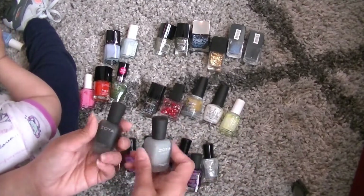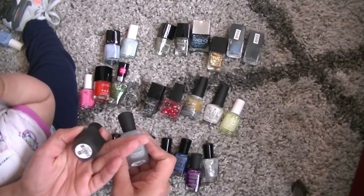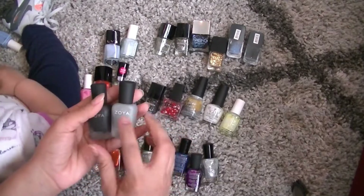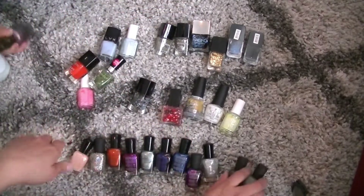I have these two mattes from Zoya. This is the Matte Velvet in Dovima, and then this is Tove. I really liked Tove — it looked like cement. I just don't use these, so I'm getting rid of these.